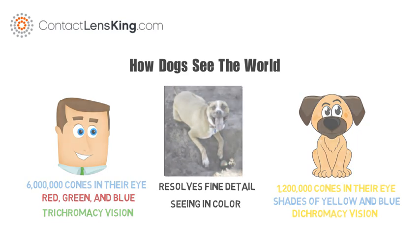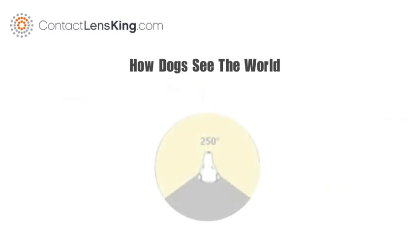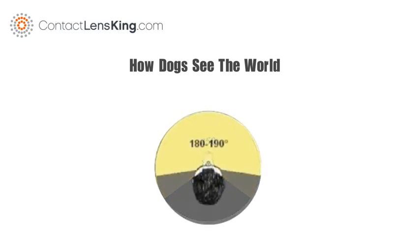When it comes to field of vision, dogs beat humans hands down, with a 250-degree field of vision compared to humans' 180 degrees.